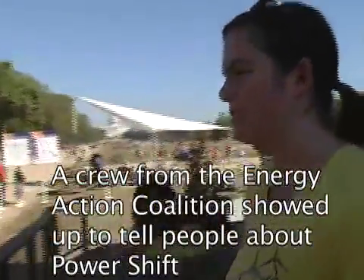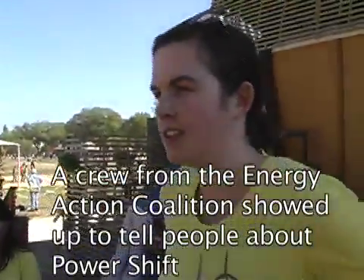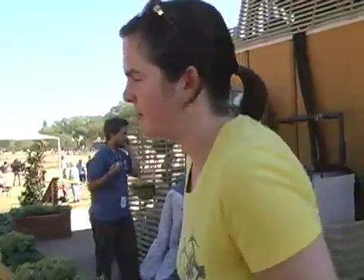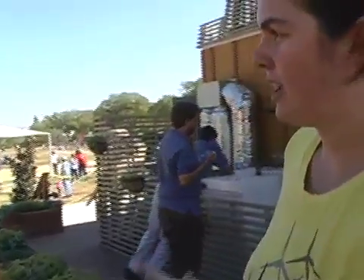We're organizing a big conference in three weeks called Power Shift. It's at University of Maryland. It will be one of the largest gatherings of youth organizing around climate change. We're all part of the campus climate challenge.